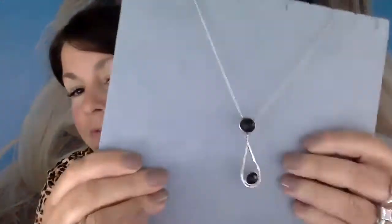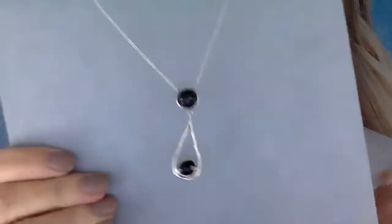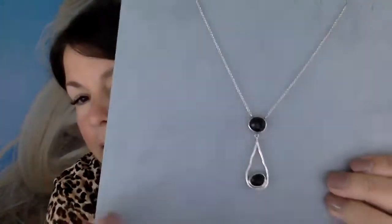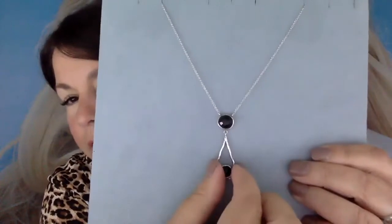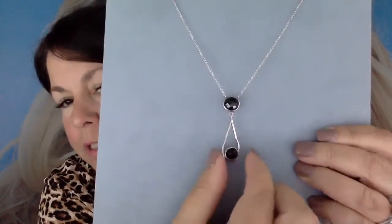Let me show you one here so you can see it a little bit better. See these faceted pieces of onyx with this really organically shaped, handmade, artisan-crafted sterling silver? How pretty is that? Of course it's 925 sterling, which is the best — nickel free and lead free.